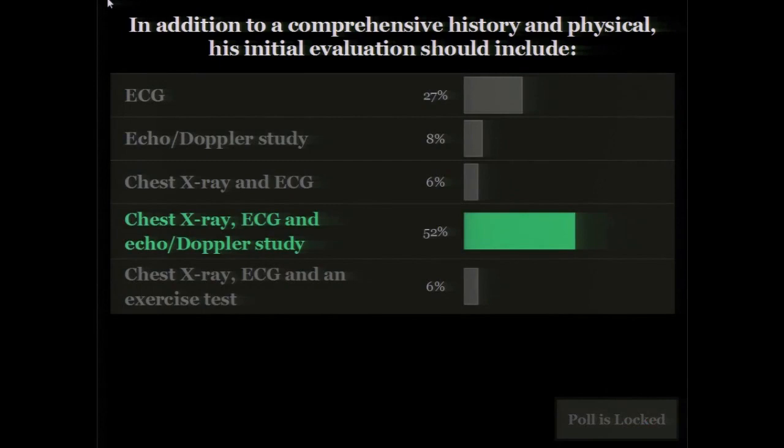That is the answer the boards would be looking for. Everyone here has been in practice some time, and doing any one of these things arguably wouldn't be wrong. There is literature showing that if the physical exam, EKG, and chest x-ray are all normal, the likelihood that an echo will show much is quite low. But despite that, this is what the guidelines recommend. One of the big messages today is that board exams — whether general cardiology, interventional, or heart failure boards — heavily rely on published guidelines. You should commit class one and class three recommendations to memory.